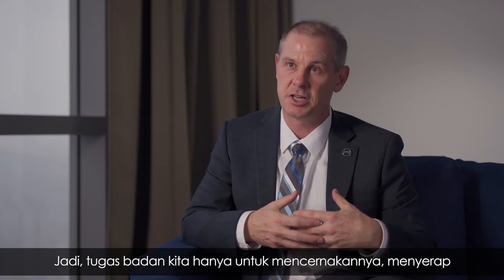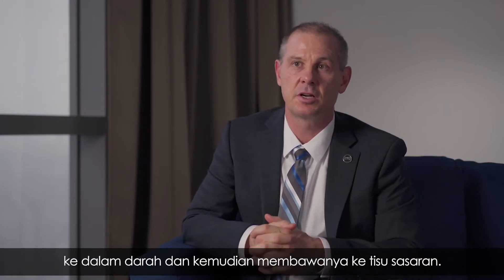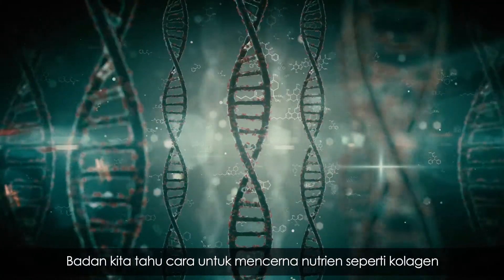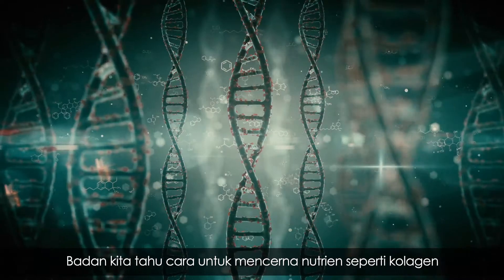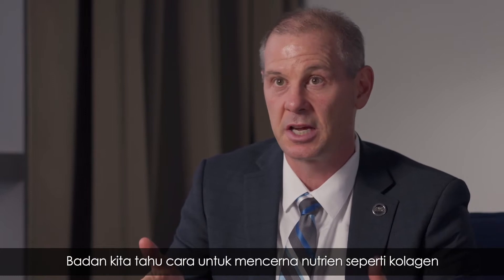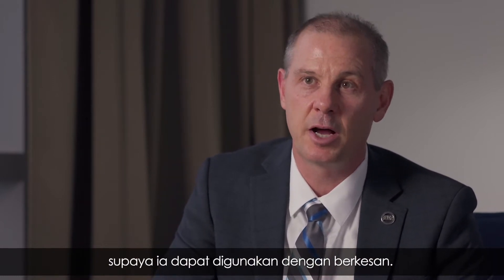Our body's job is to digest it, absorb it, get it into the blood, and then get it to its target tissues. With amino acids alone, it simply wouldn't do that. Our body has evolved over time to recognize how to break down nutrients — in this case collagen — so that it can utilize them as efficiently as possible.